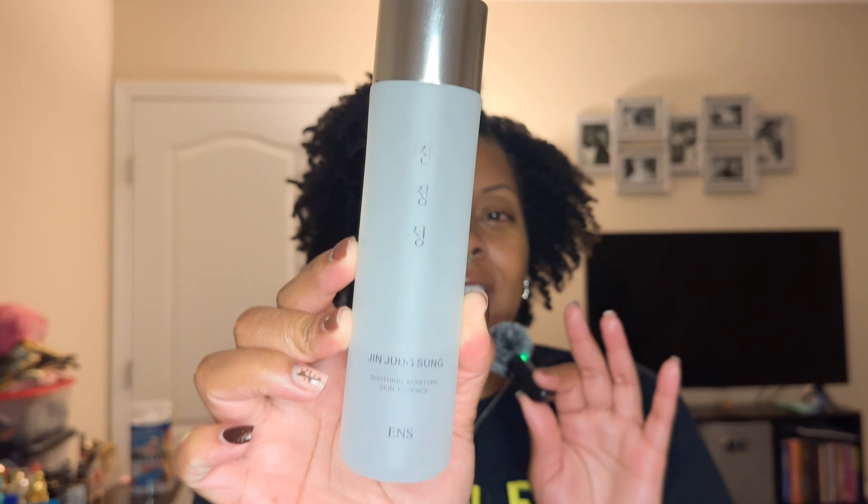Moving on to serum essences. I'm still riding with Jing Jung Sung — the Soothing Moisture Skin Essence. I've been hooked on this for the past four years. Ever since I saw Casey Alia use this to restore her skin barrier, I've ordered it ever since — it's even on subscription, every three months. I now only use this in the daytime; I used to use it morning and night, but now at night I use the Advanced Snail Mucin.